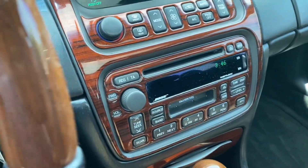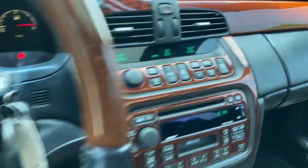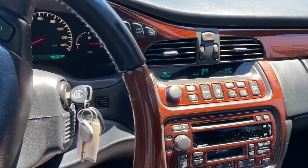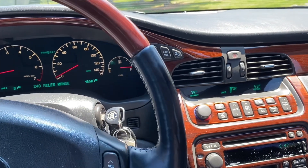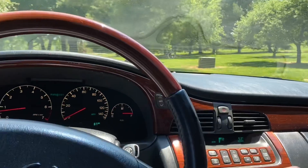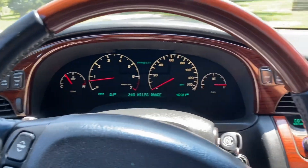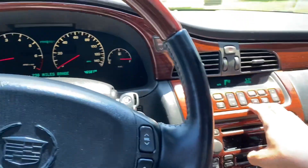AC blows great. It's not 53 outside — it is like 93 outside. The whole thing about these Caddies from this era is they have exceptional air conditioning, like a jet engine blowing. These are often used as livery vehicles and were built with an insane level of air conditioning. You can see there's no check engine lights or anything like that.